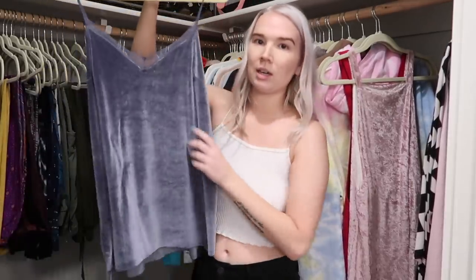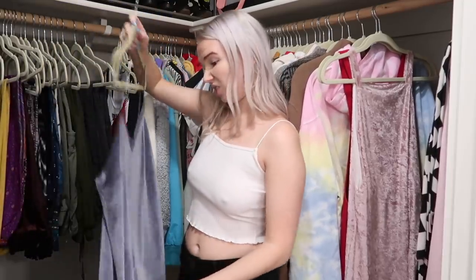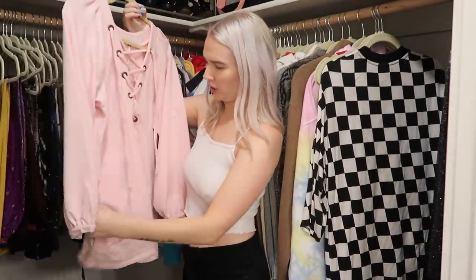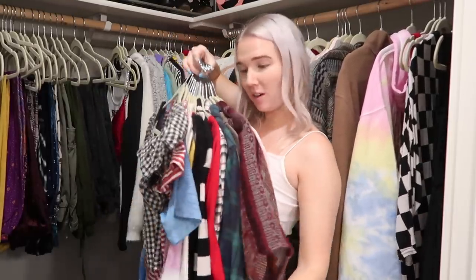This velvet little tank from Free People is really nice quality but I probably haven't worn it in close to two years, so it's time for it to go. Similarly, this light pink lace-up hoodie dress from Free People is super comfy with pockets, but it shrunk a little in the dryer. I also have two more dresses to try on. So far this is everything I've decided without trying on that I'm getting rid of — almost 15 things. All of this will be on my Depop.